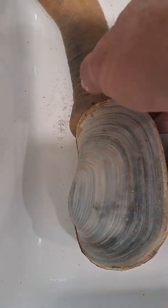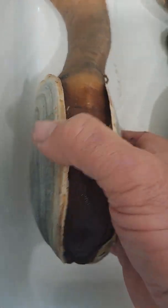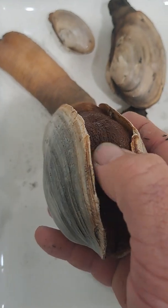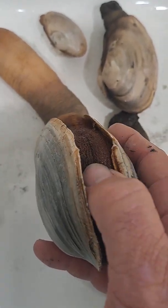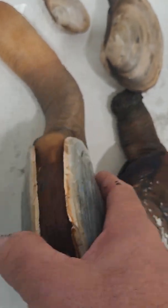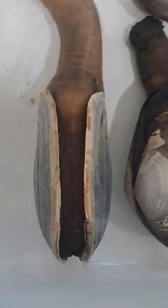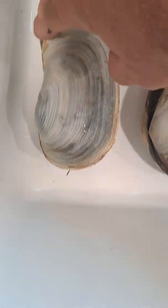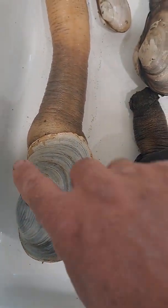The geoduck's giveaway is that it does not fit within its shell. Where its foot would be, you'll see the geoduck has a foot here, but it holds it inside this tough skin. This one's alive, so it's trying to pull itself entirely into its skin and it can't do it. You'll also notice the shape — the geoduck dents in here and dents in here.